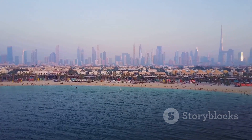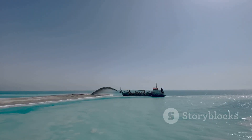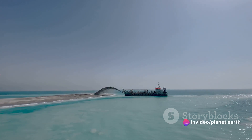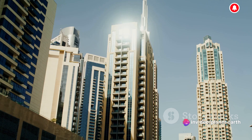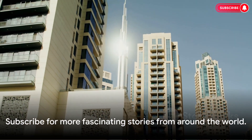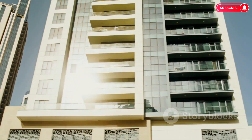From the drawing board to the dredging of millions of cubic meters of sand, the Palm Islands represent an audacious dream turned into a breathtaking reality — a testament to the power of human ingenuity. If you enjoyed this journey, be sure to subscribe for more fascinating stories from around the world.